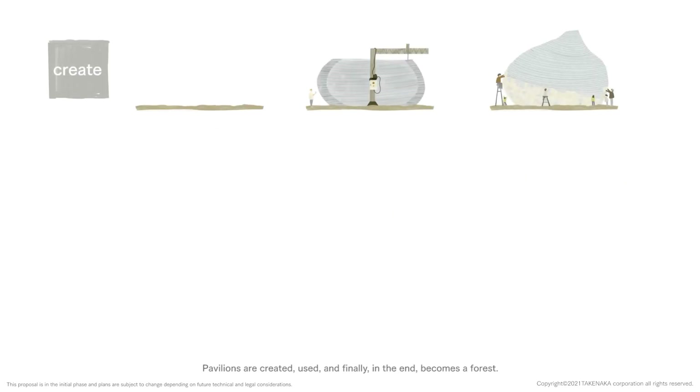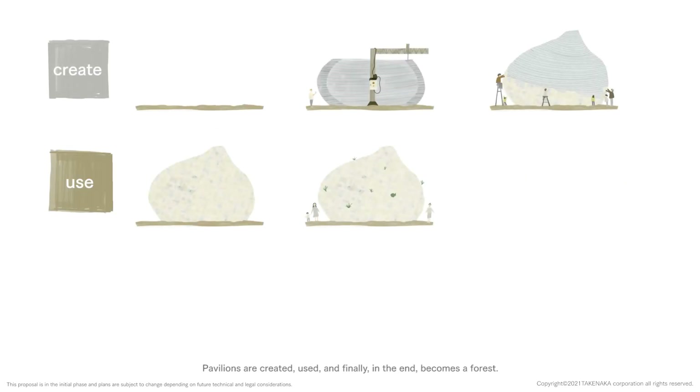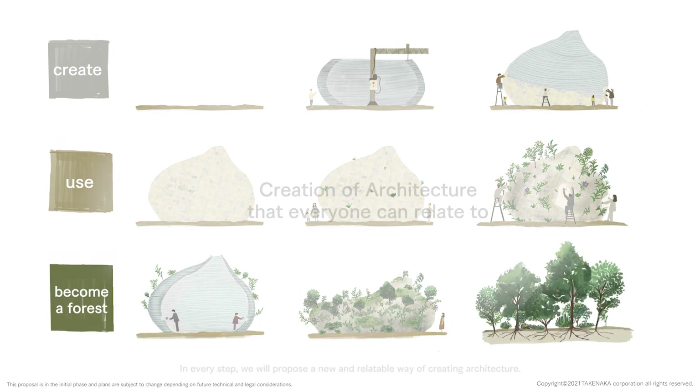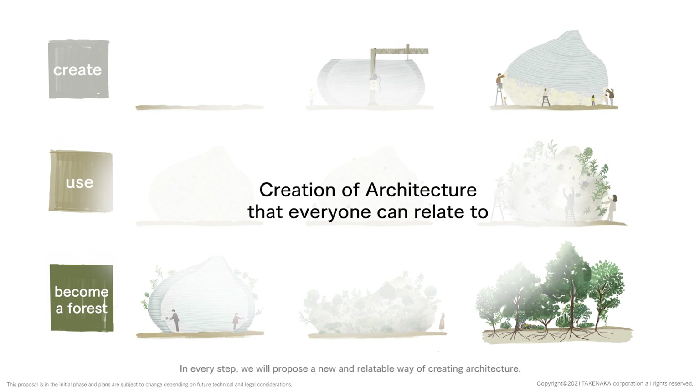Pavilions are created, used, and finally in the end, becomes a forest. In every step, we will propose a new and relatable way of creating architecture.